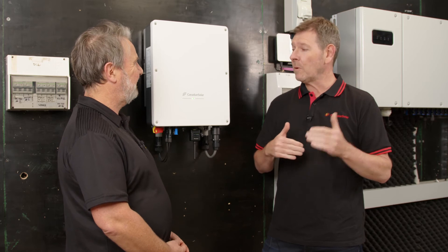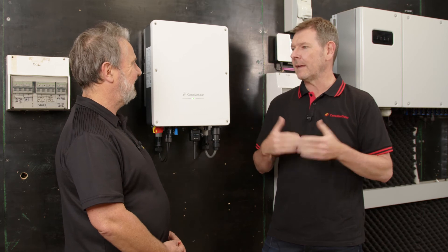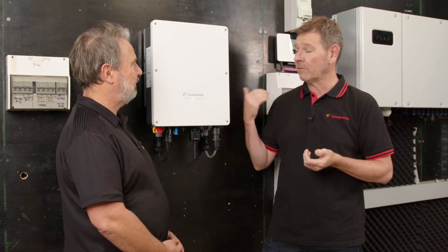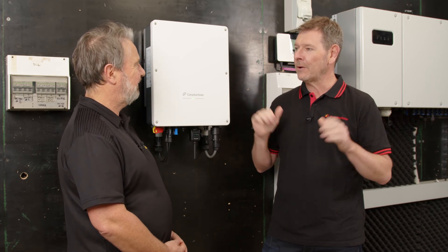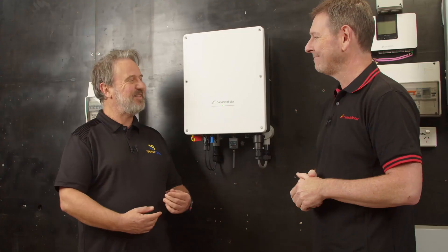So if there's a problem, you'll actually pay the installer to replace the unit? Absolutely. And not only will we pay them, we'll pay them what I think is the highest compensation in the market. We understand time is valuable, and should there be a problem, we want to take ownership, sort that out, and make sure they're well compensated for it.